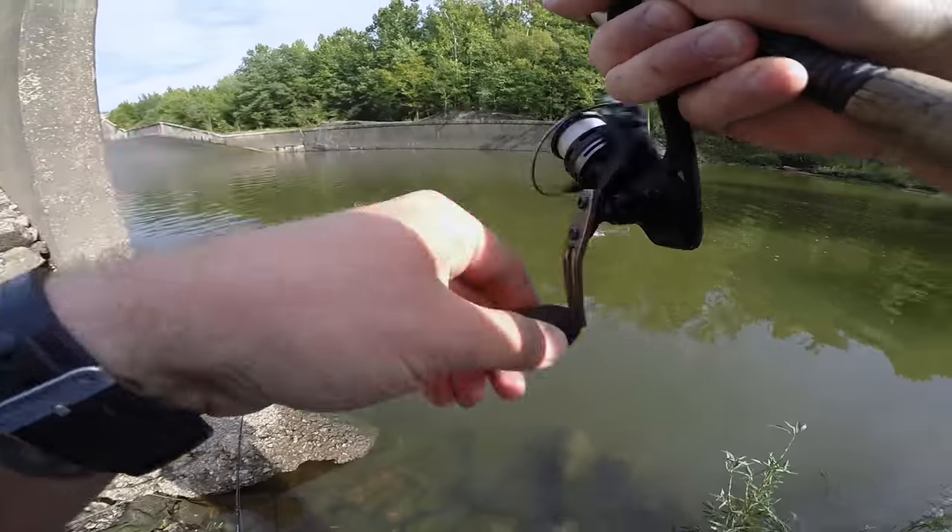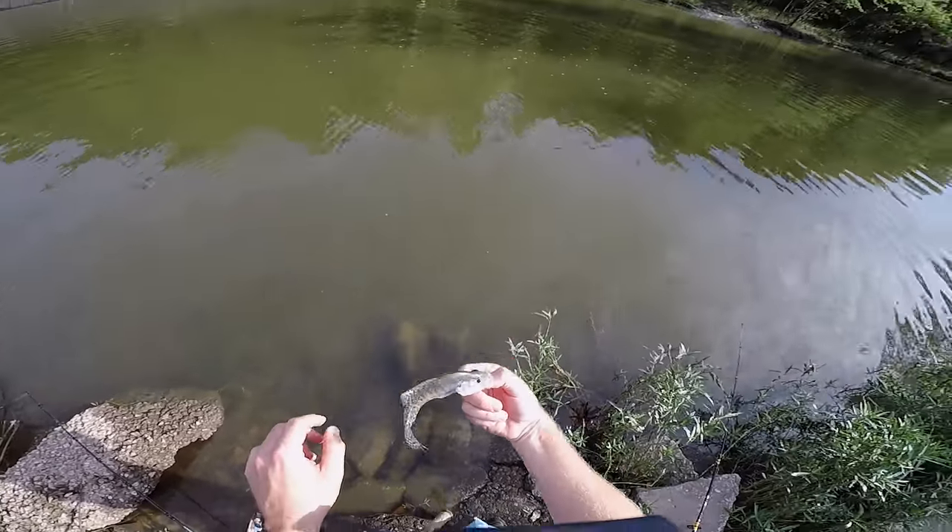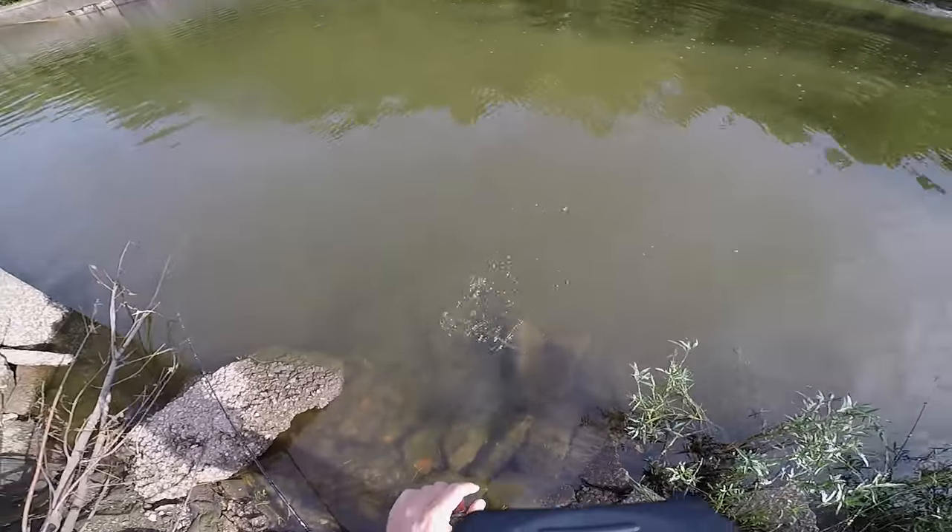Fish on — it's a tiny crappie. Tiny little guy. See you later, buddy.